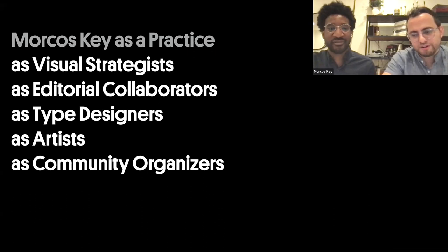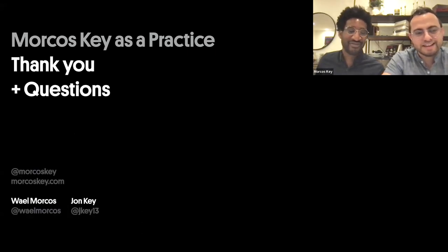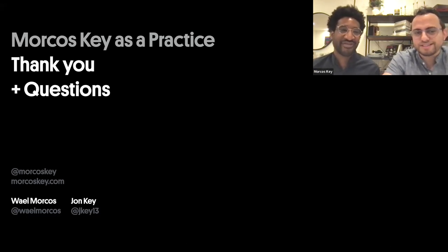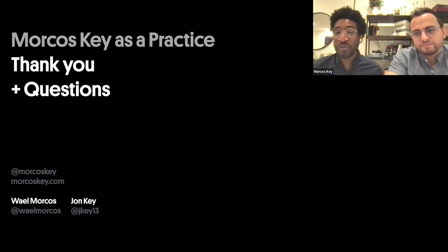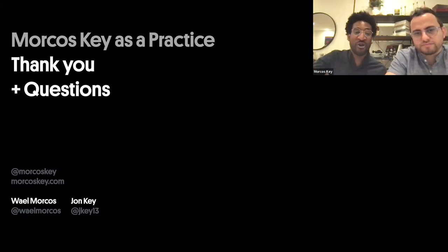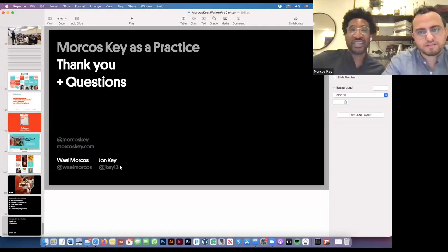Thank you so much for listening in and giving us the time to share our work and our stories. We have a few minutes for questions — if you want to put questions in the chat, raise your hand, or call out, we'd love to answer any questions you might have.